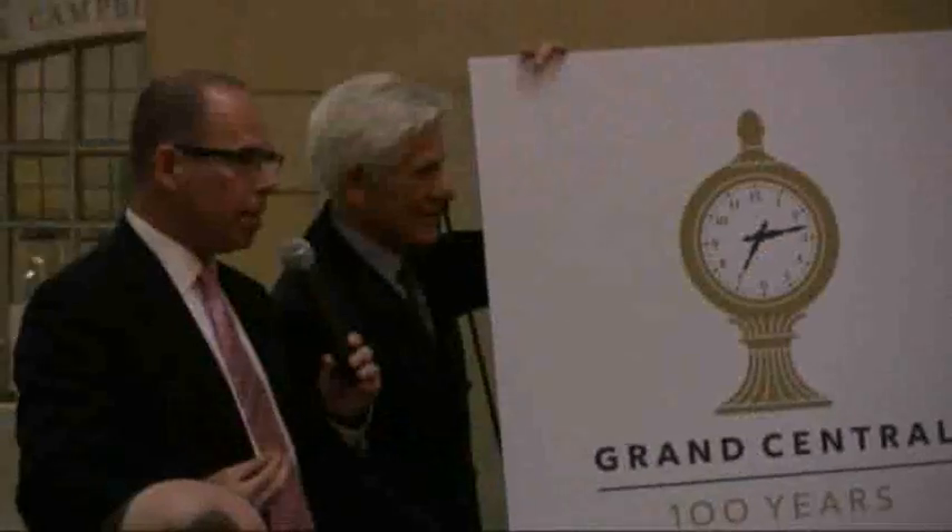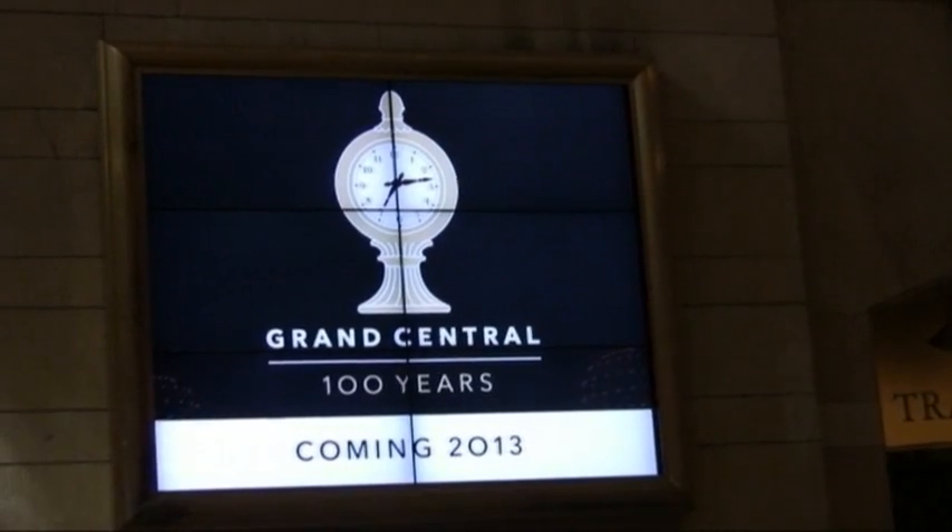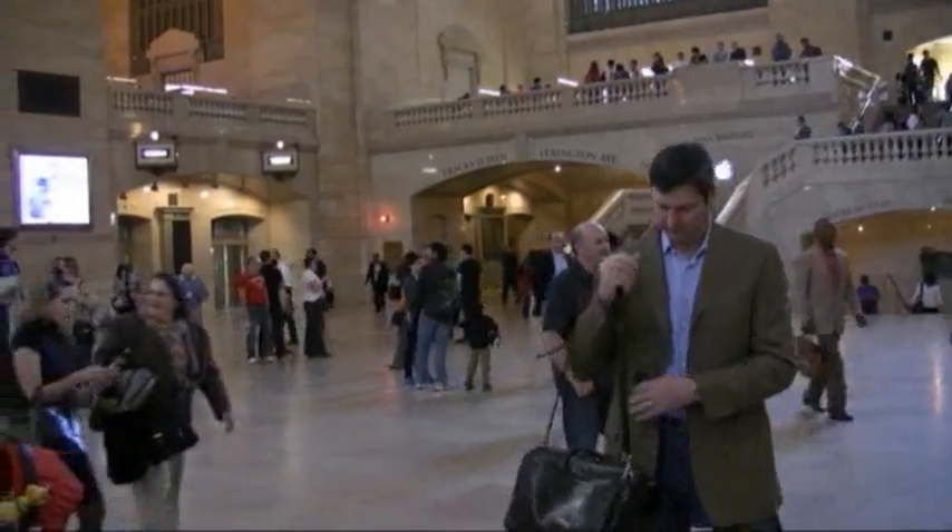There's one little message hidden in that clock face — the time, 7:13. In railroad time, 7:13 p.m. is 19:13, the year the station opened.